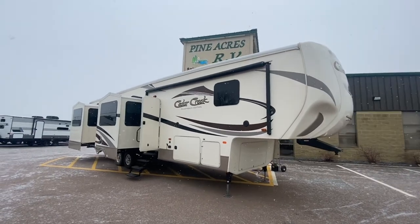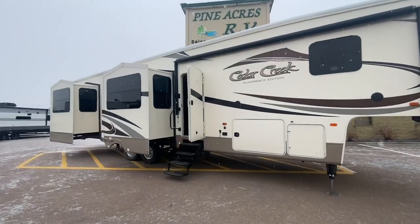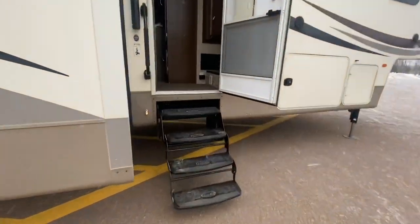Oh Cedar Creek, I love you! We got ourselves a monster! 37 RL Cedar Creek, five slides. This is going to be abnormally quick because the snow just started.